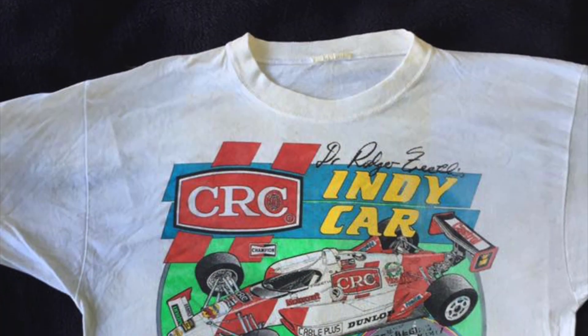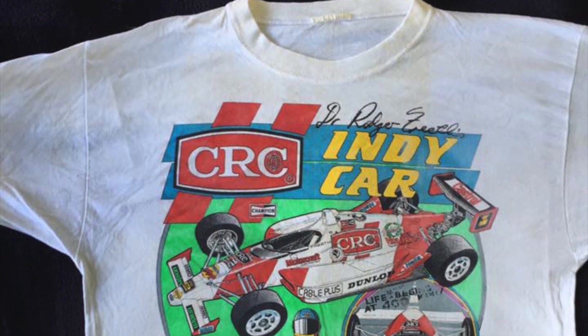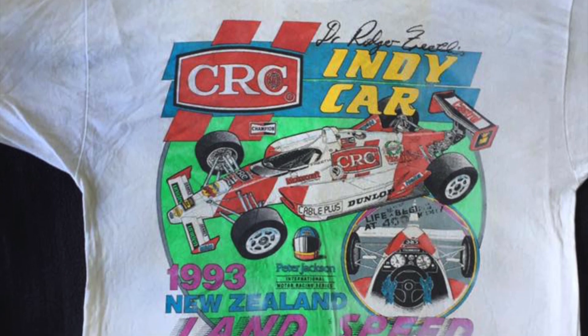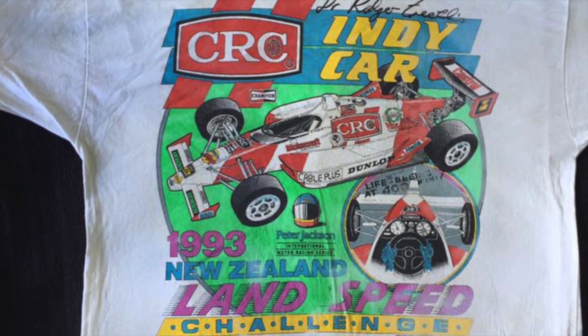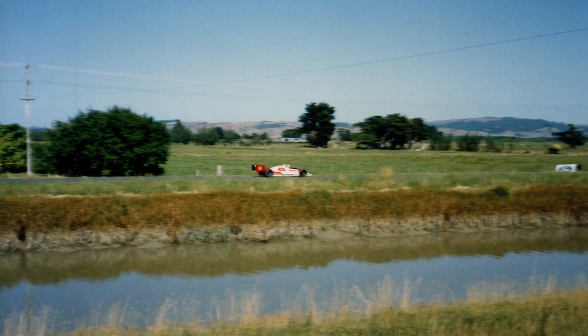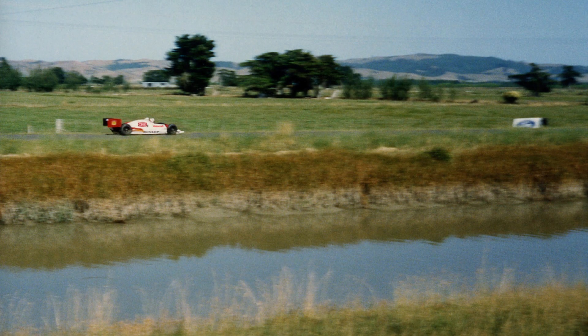Here is the event t-shirt signed at the top by Dr Roger Freeth. Roger held a PhD in Physics. The car is a Lola Ford Indy car single seater. This is the only photograph of Roger breaking the New Zealand land speed record on Canal West Road that we could locate.